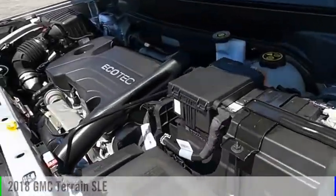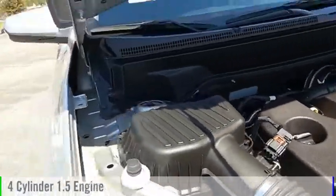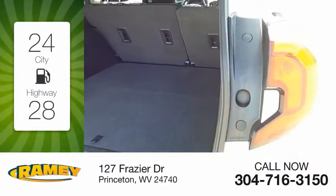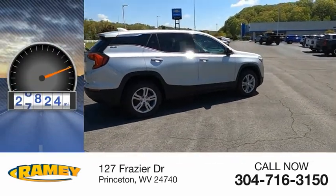This vehicle is powered by a four-wheel drive, four-cylinder, 1.5-liter engine. Great fuel efficiency saves you money by requiring fewer trips to the gas station. This vehicle has less than 30,000 miles.